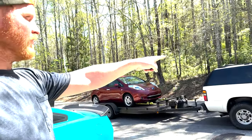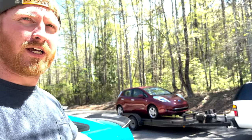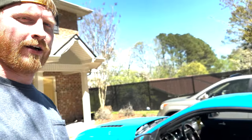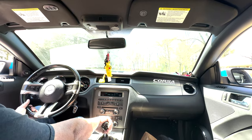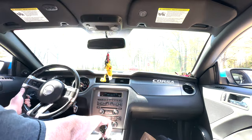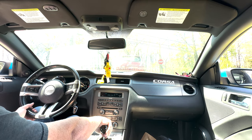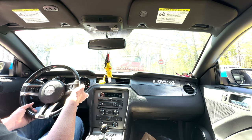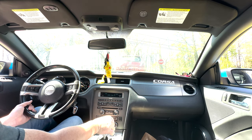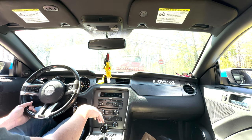Hey, welcome back! So we sold the Leaf — we actually sold it to my work. There's the Leaf, we're taking it up there. They're gonna use it as basically a golf cart. Their actual golf cart messed up, so this full electric vehicle will replace it. It only gets 40 miles because the battery is halfway depleted, so they're just gonna use it to transfer customers back and forth.